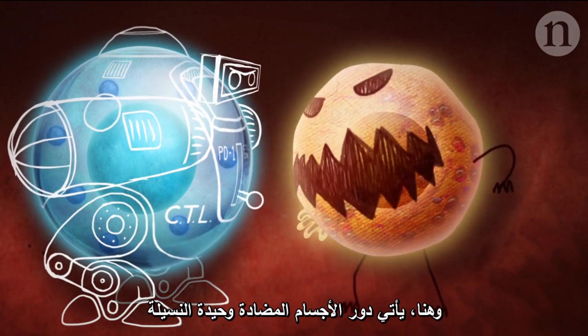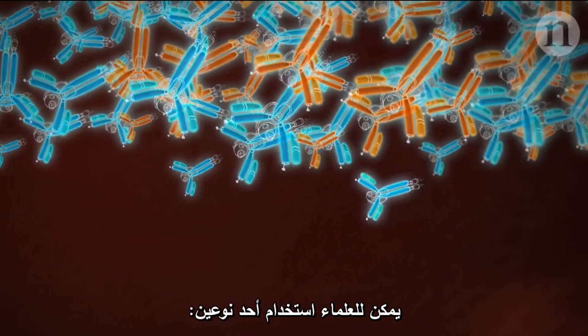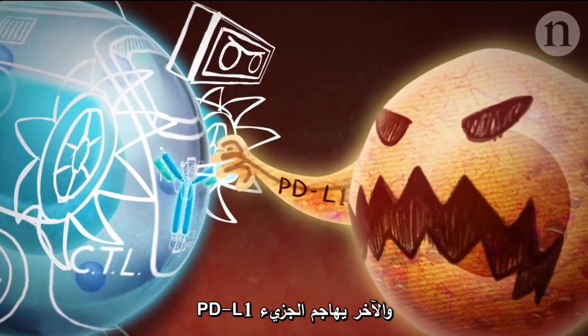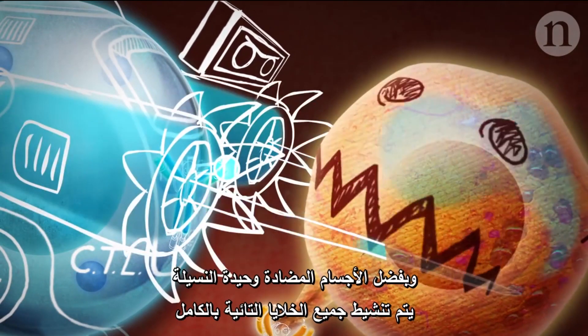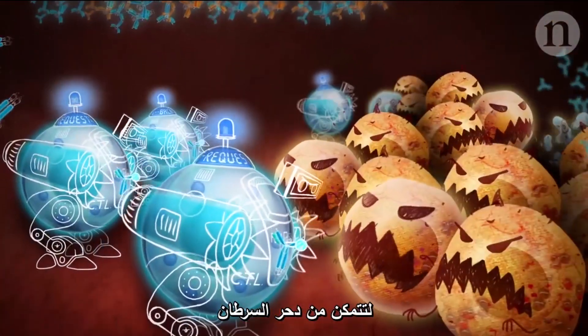This is where monoclonal antibodies come in. Scientists can use one of two types: one that binds the PD-1 molecule, or another that goes for PD-L1. Thanks to the monoclonal antibodies, all of the CTLs are fully activated and can blast away the cancer.